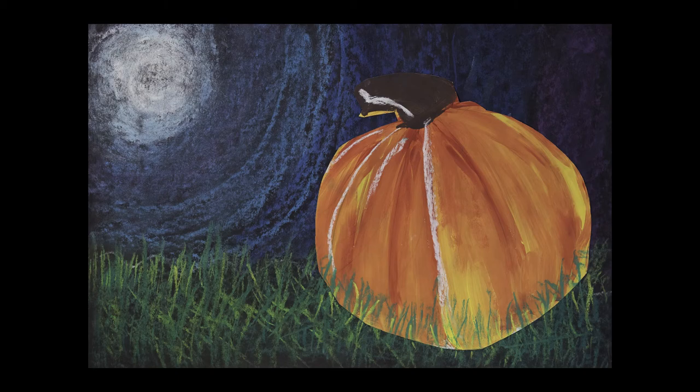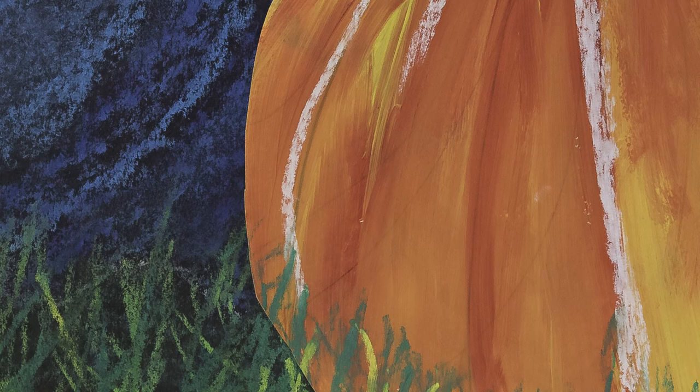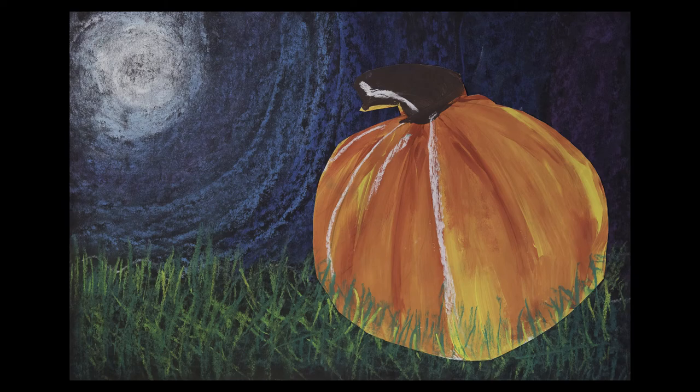Second grader Kaylee Valadarez Alvarado created an observational drawing of a pumpkin while also learning how to create the secondary colors by mixing them on her own. After painting the pumpkin, she created a background using chalk pastels. Kaylee is a second grade student at Stonewall Elementary.